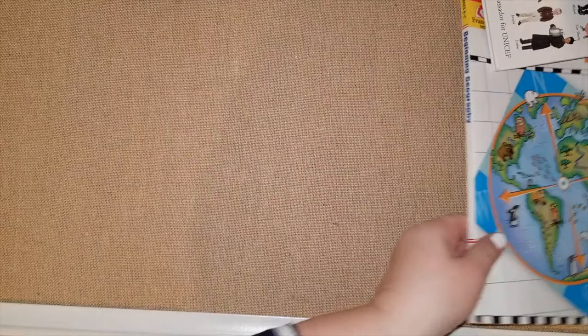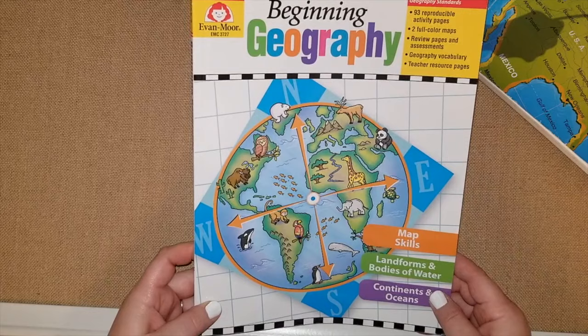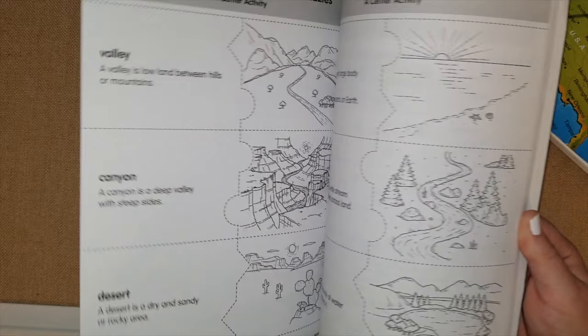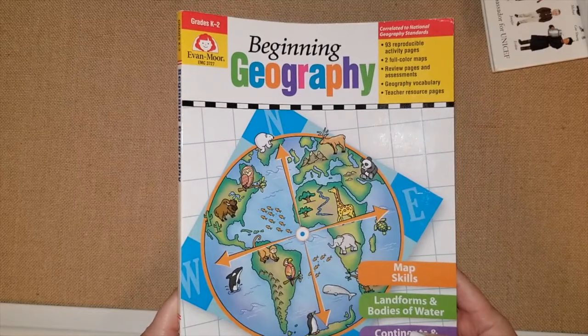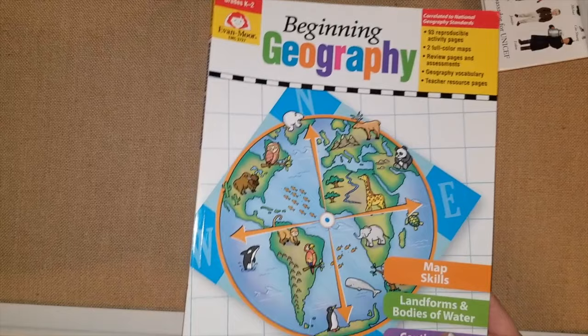I also have 'Beginning Geography' from Evan Moor, which I bought for my first grader and will use for my kindergartner and second grader this year. It's good for grades K through 2, which feels true to the age level. It covers land forms, oceans, lakes, bodies of water, and the continents. We used it in a unit study — we didn't go through the whole book, just pieced together the relevant sections when we were talking about the earth, land forms, and bodies of water. I'll probably use it for the next few years since I now have a kindergartner.